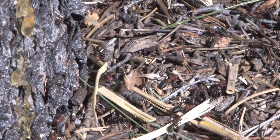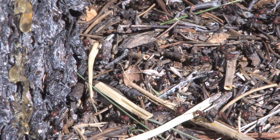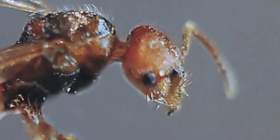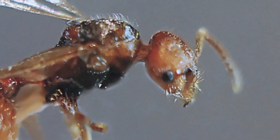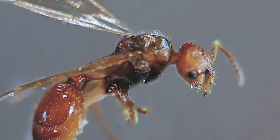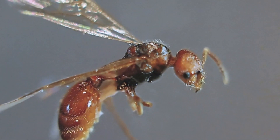In late summer or early fall, males and reproductive females swarm around the nest. After mating, females fly off as new queens to establish new nests and the males die.